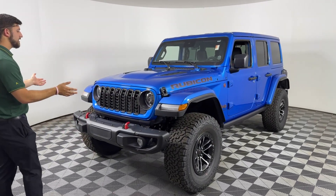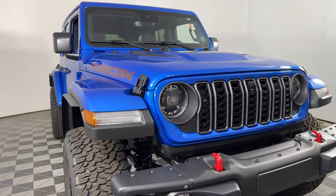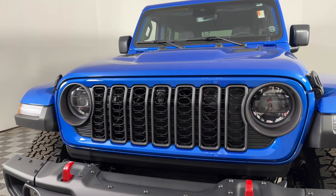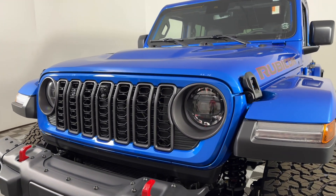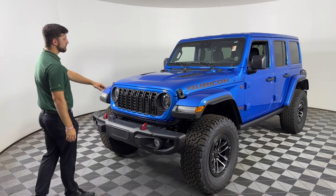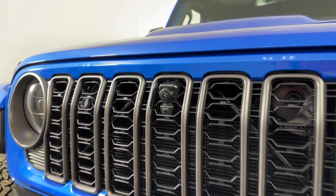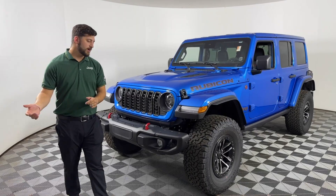you're going to notice that Jeep redesigned the front grille. It's a little different — it almost looks like it's a little smaller — but not to worry, it still has the seven slots as all Jeeps have. Also in the front, you're going to notice the integrated front view camera as well as a steel front bumper.